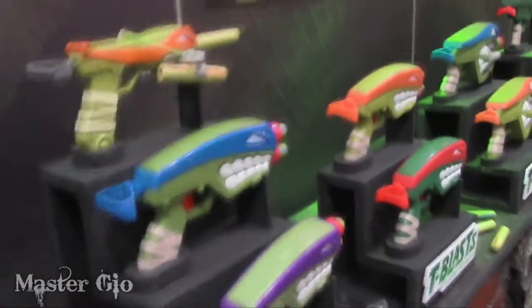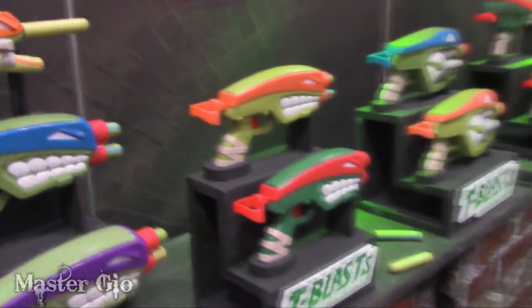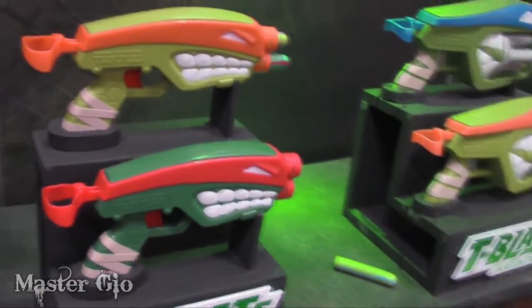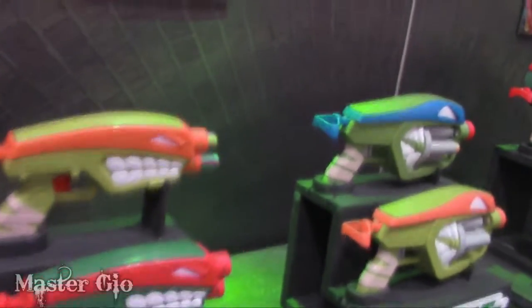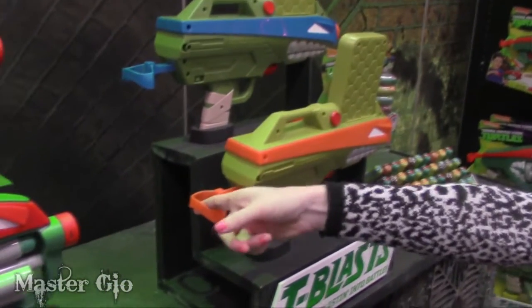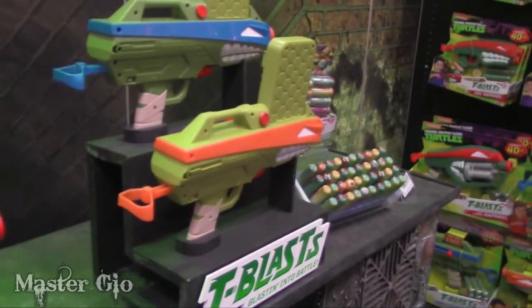These are our T-blasts, coming out this spring. We have safe, soft foam darts with the characters' faces on them. Each comes with its own character, but there's also a chance for kids to get refillable darts that have all characters' faces on them, including villains. We have the double barrel blaster with two darts, the pod blaster with four darts, and then the talking shell cannon blaster with six darts and a removable clip. If you pull this back while aiming to fire, it'll make sounds and phrases.